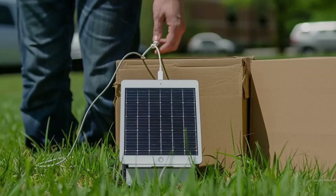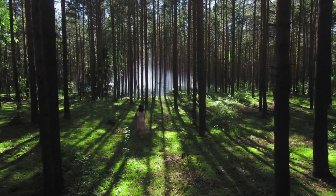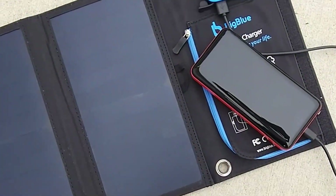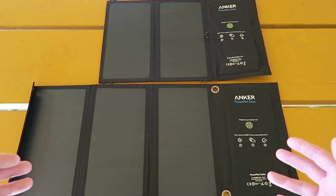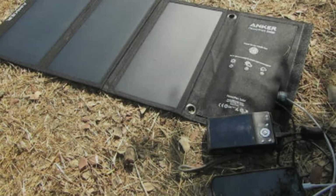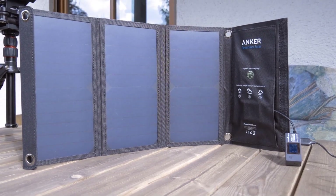Number three: solar chargers. Staying connected can be a matter of life and death, especially in survival situations. Solar chargers harness the power of the sun to keep your devices running, even in the remotest locations. Modern solar chargers, like the Anker PowerPort Solar, are more efficient and portable than ever before. They can easily fit in a backpack, yet unfold to capture maximum sunlight. With built-in battery packs, you can collect solar energy during the day and use it at night, ensuring a reliable power source when you need it most.